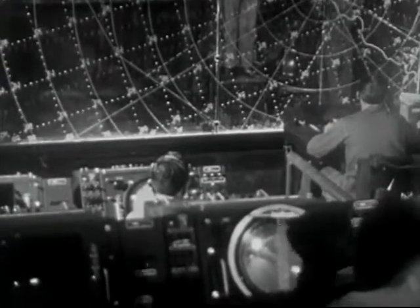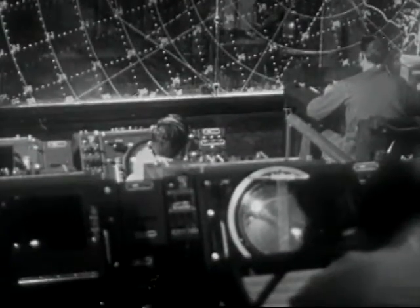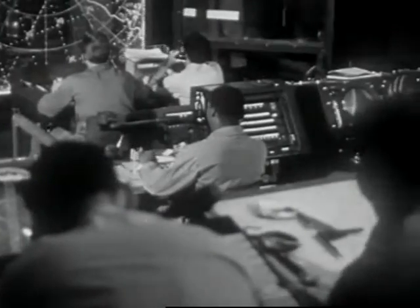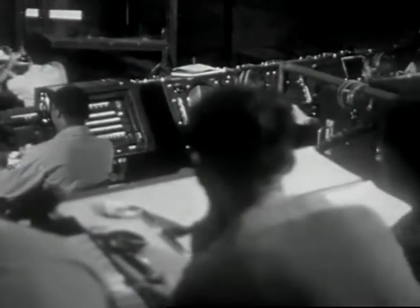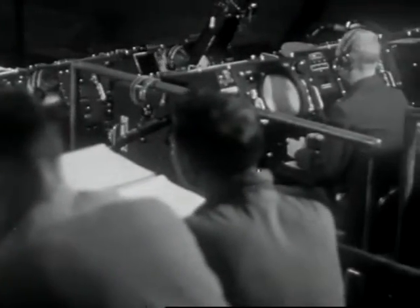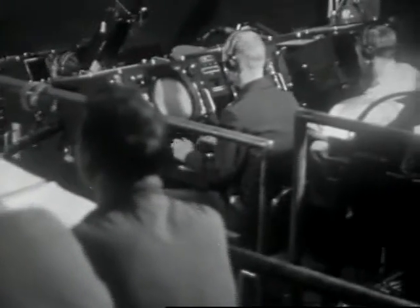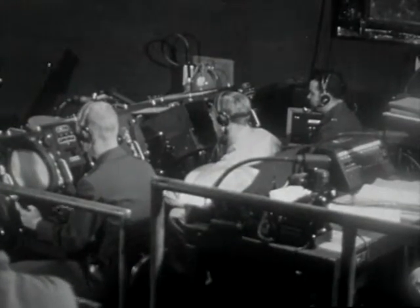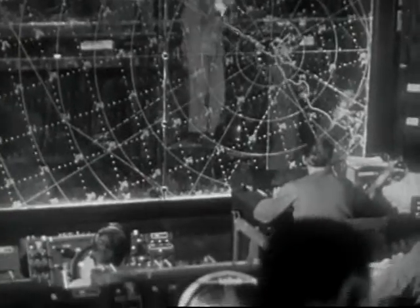I see the huge plotting board very much like the one we have here, and I notice there are a number of scopes there — those have different sectors, do they? That's right. You'll notice the two men down at the table in front — they are the tellers who are in direct communication with the control center at the airfield. And the men in the back — those are plotters who carry on the work there.